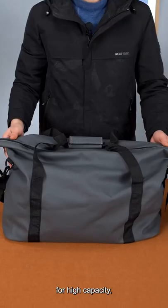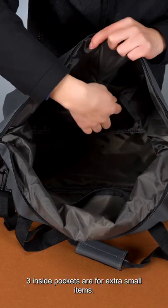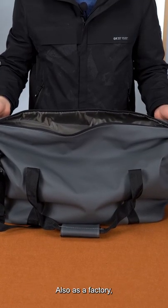Quality assurance for high capacity — it provides 25 to 30 liters of room space for storing. Three inside pockets are for extra small items.